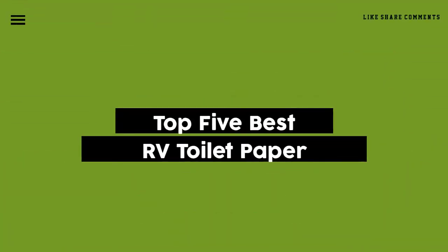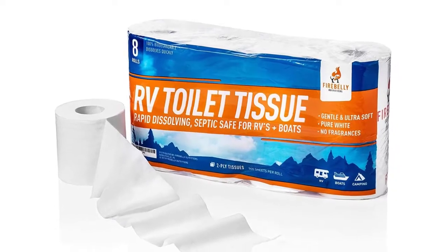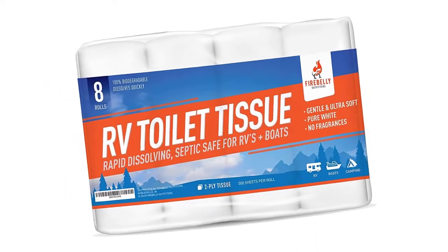Today we review the top 5 RV toilet papers so you can choose the right one for your purpose. After spending two weeks of research and consumer surveys, we compiled this list.